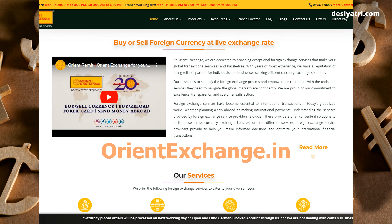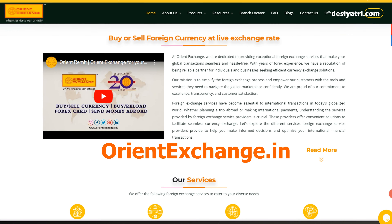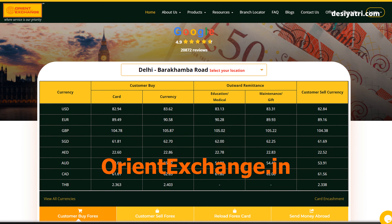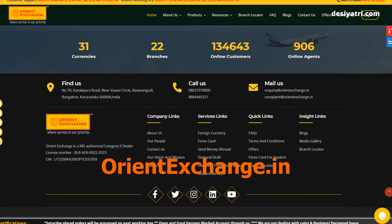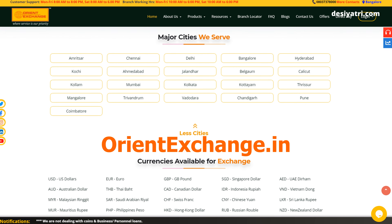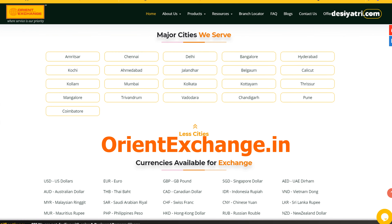This is Orient Exchange, perhaps the best money exchange service in India. Their exchange rates are really good, and likely better than any other similar exchange service. The exchange is part of a multinational business group which operates from the UAE and Hong Kong, apart from India. At the time of making this video, Orient Exchange offered 31 foreign currencies and was operating from 22 branches in the country.